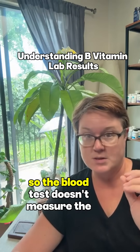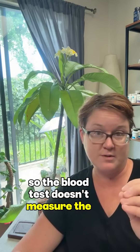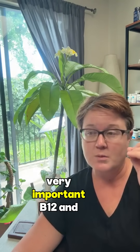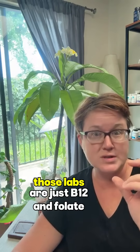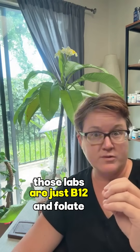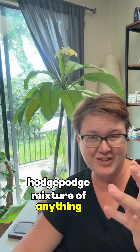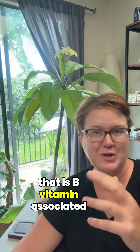The blood test doesn't measure the forms of the B vitamins — that's very, very important. B12 and folate labs are just a hodgepodge mixture of anything that is B vitamin associated.